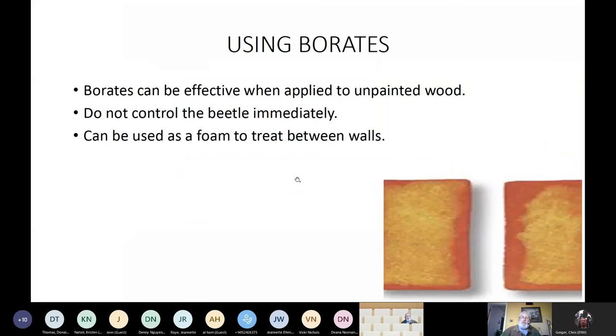Borage is a good option, but one thing to keep in mind: it'll prevent new infestations, but it doesn't control what's already in the wood immediately. Depending on how large the wood is, it may take years before the beetles emerge and contact the borage — sometimes beetles will be living there for as much as 10 years before they emerge. The photo below shows how the borage penetrates the wood. One of our options is that borage can come out as a foam, so you can inject it between walls. You can apply borage to painted surfaces, but it just will not penetrate them.